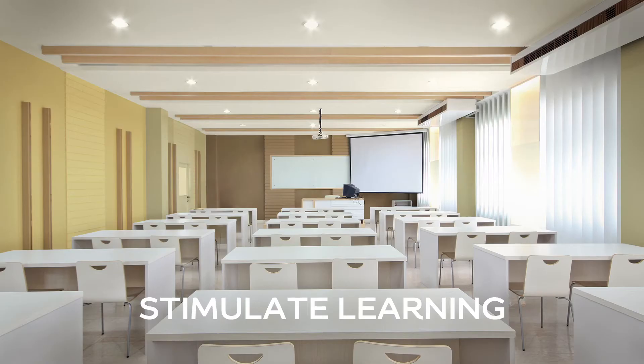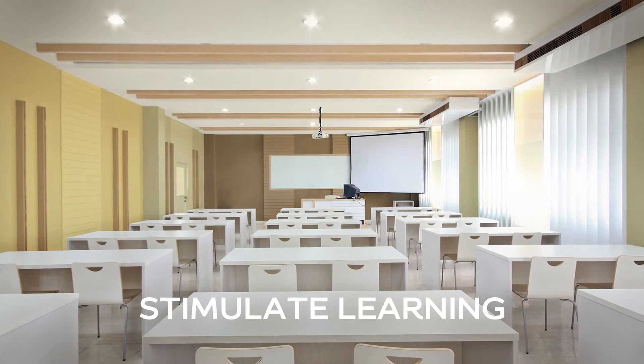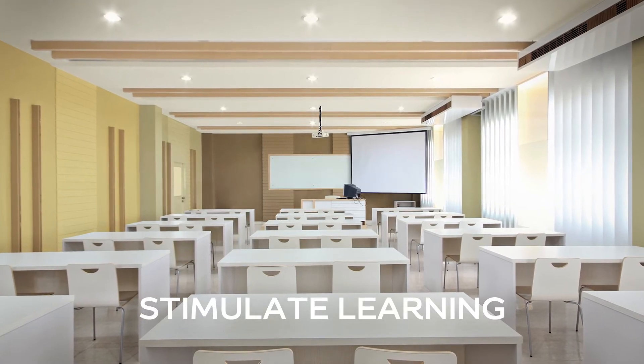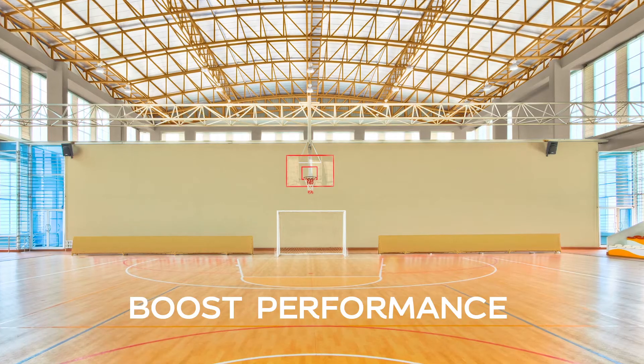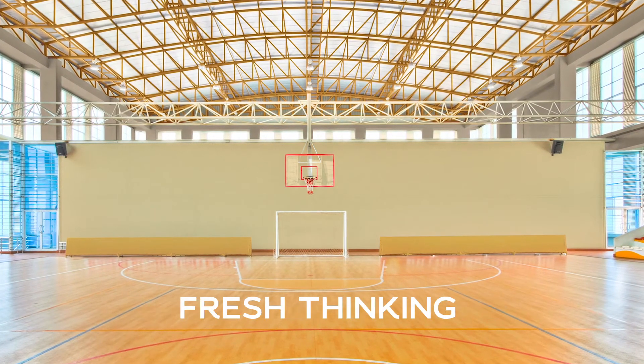Calm, neutral colors help stimulate learning, so the balanced, Timeless palette is perfect for educational spaces. Energizing but not overpowering, it helps boost performance and encourages fresh thinking.